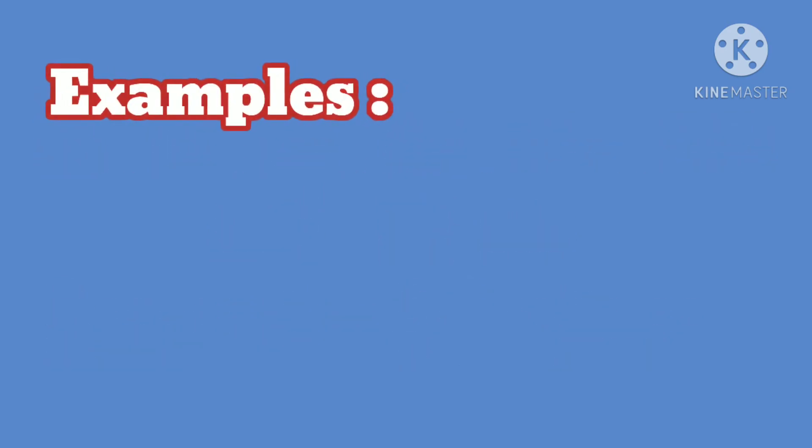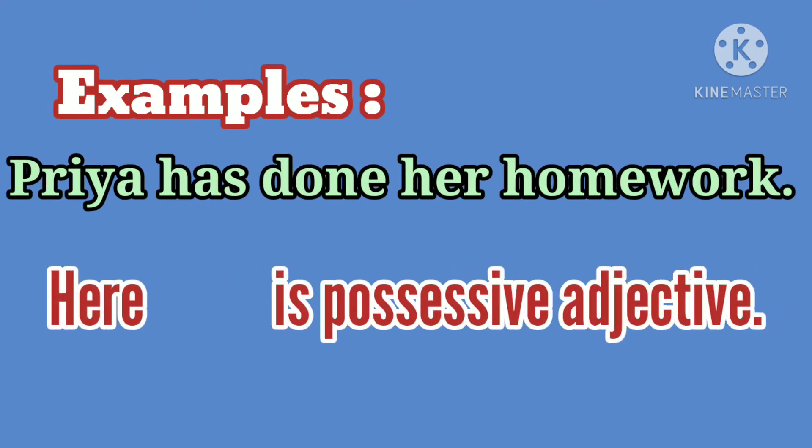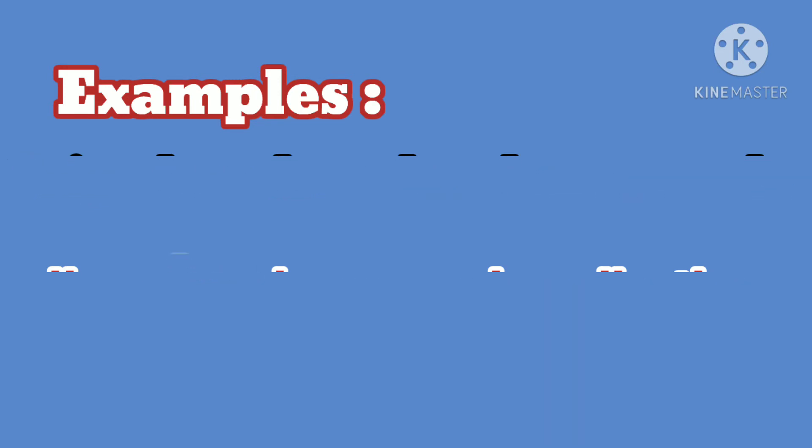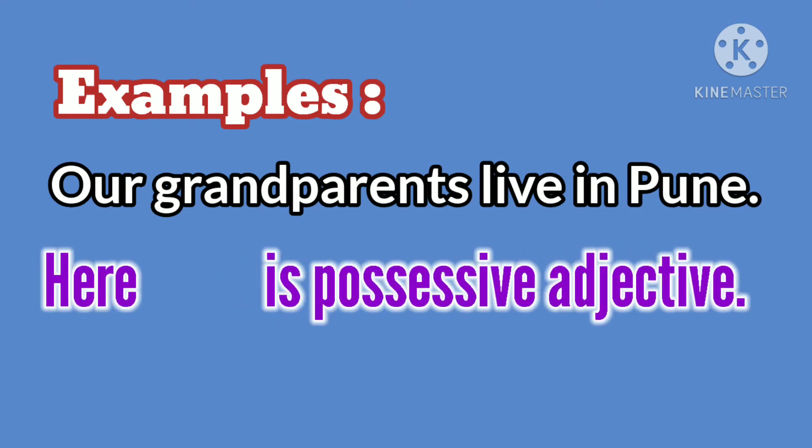Let's see some examples. Priya has done her homework. Here, her is a possessive adjective. Our grandparents live in Pune. Here, our is a possessive adjective.